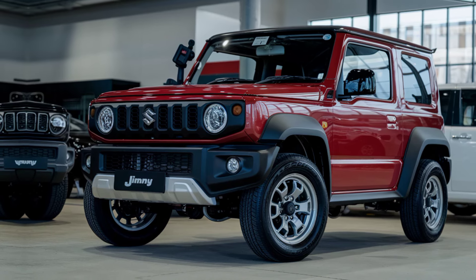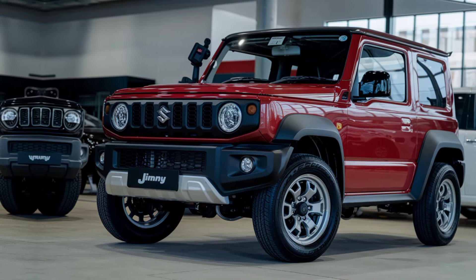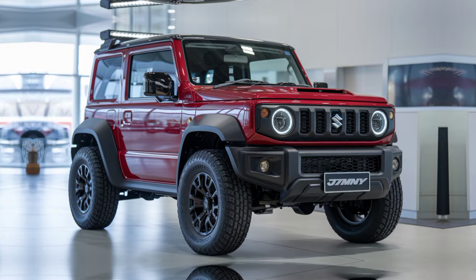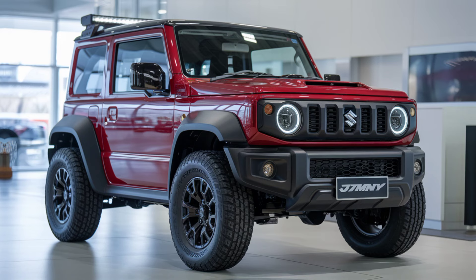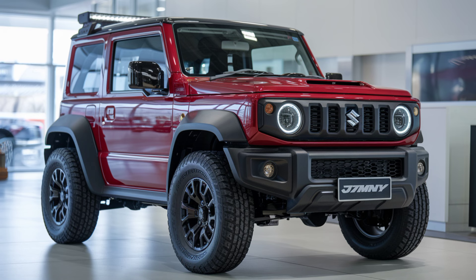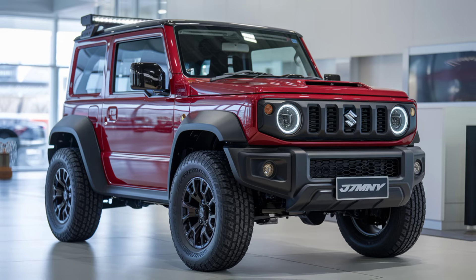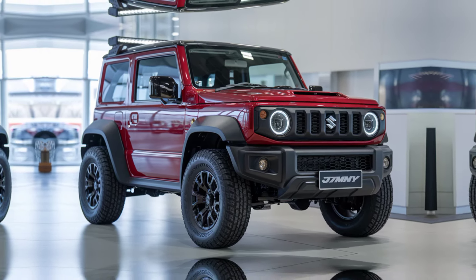In summary, the 2025 Suzuki Jimny Sierra builds on its storied reputation as a compact, capable off-roader. It may not have the luxury features or power of larger SUVs, but what it lacks in size, it more than makes up for in off-road ability and character. For those seeking adventure without compromising on reliability, the Jimny Sierra is a solid choice, offering a unique mix of charm, capability, and practicality.